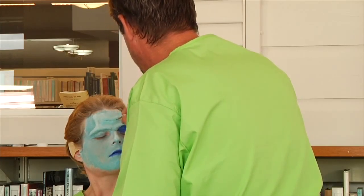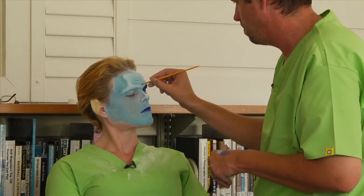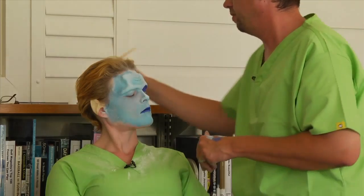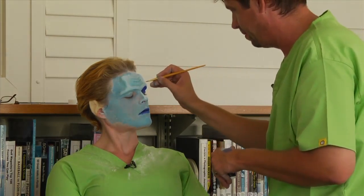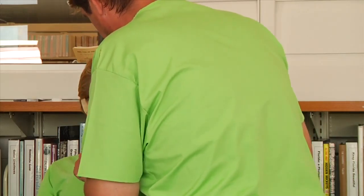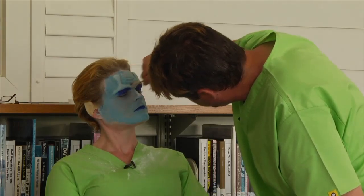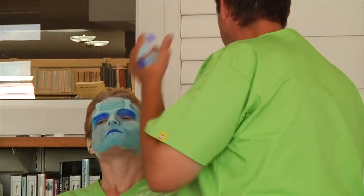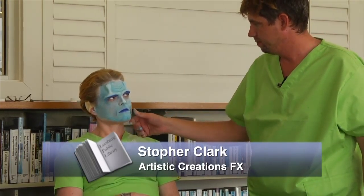Before you started getting into prosthetics and makeup, did you have an interest in art? Yeah, I took art — that was actually my favorite class when I was a kid. I hardly ever did any of my other homework. It was always doodling and drawing and painting. This is a very basic coloring job. That's the gist of applying a prosthetic: coloring, highlighting, throwing some shadows, and evil looks if you have them.